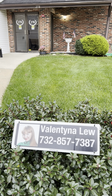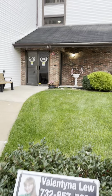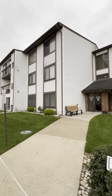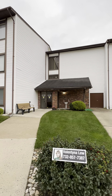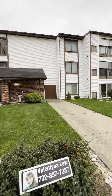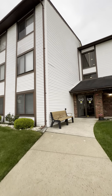Valentina Lu with Keller Williams Realty is proud to present a unit for rent in this three-story building. It's an adult community at 278 Crossy Drive in Monroe, New Jersey, 08831. Let me show you the unit inside itself.